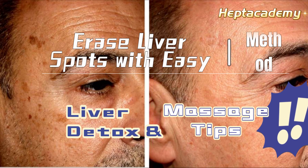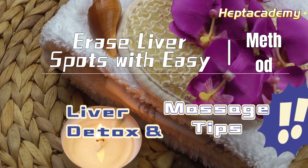Erase liver spots with this easy method. Liver detox and massage tips.